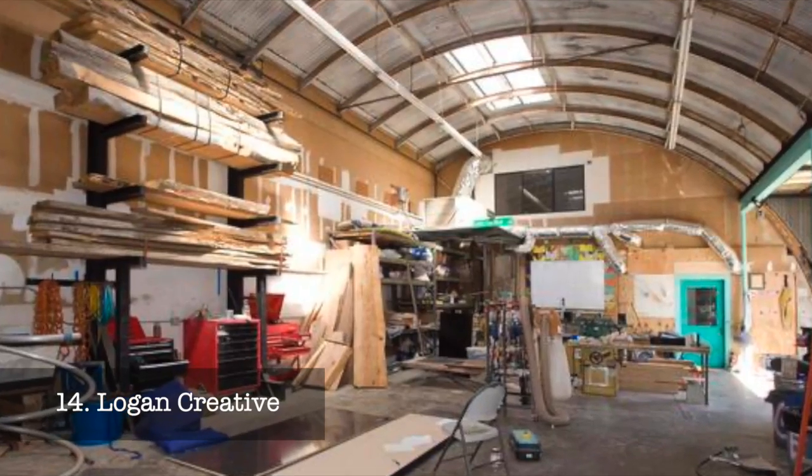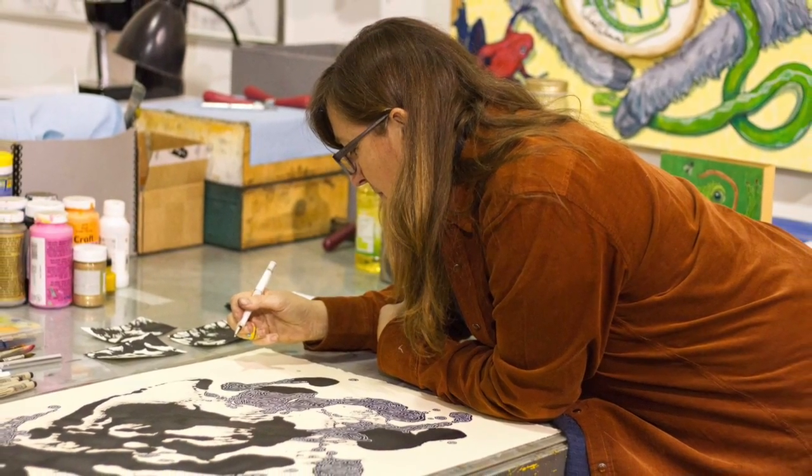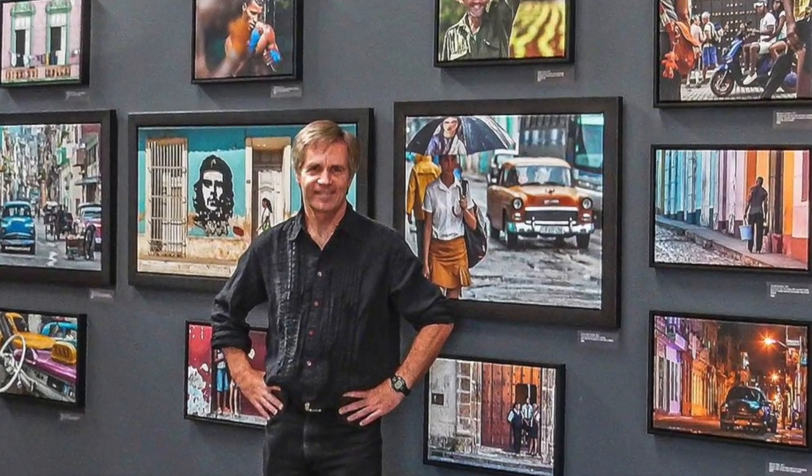At number fourteen, we have Logan Creative. This unique space provides a home for artists to create, collaborate, and display their work. Discover everything from sculptures to paintings and meet the artists behind the masterpieces.